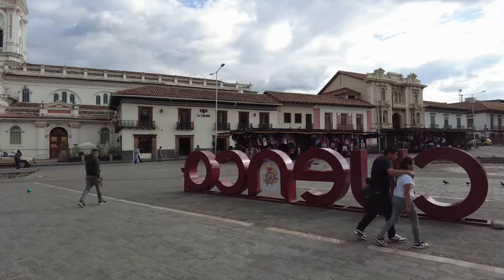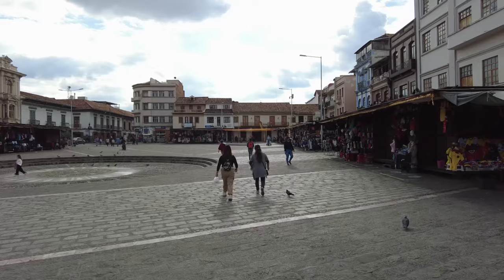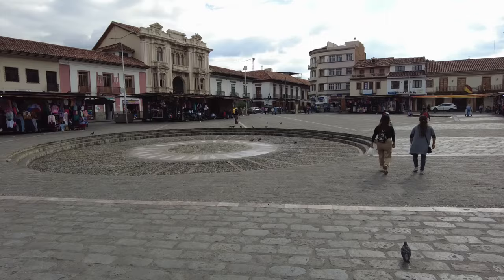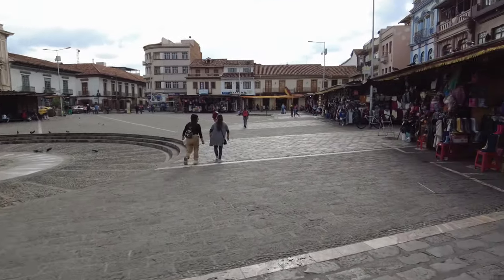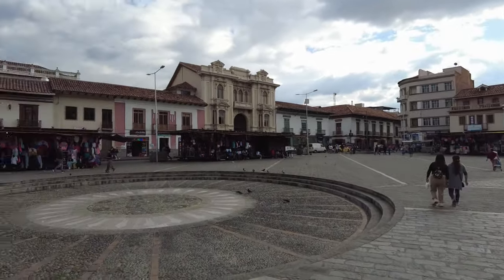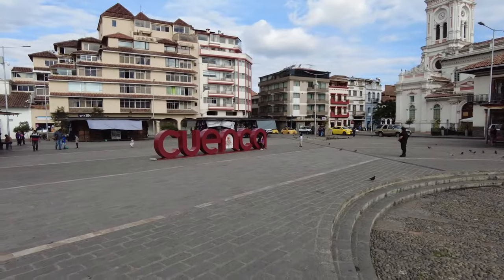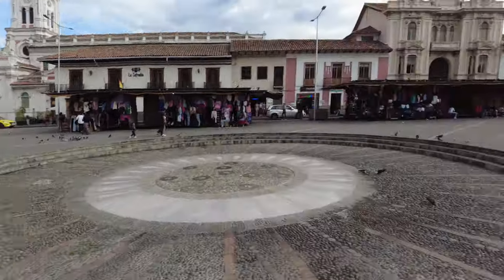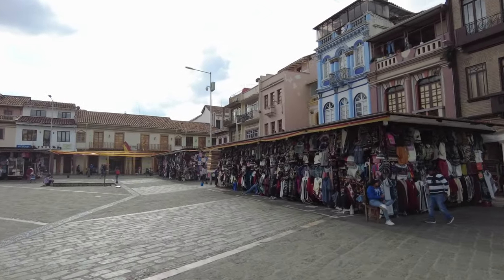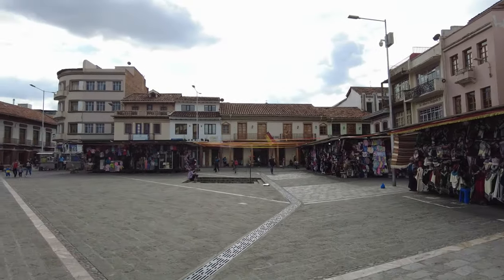And here we are on another plaza — the Plaza de San Francisco, I think. This is just off of the main plaza, like a block away. Another beautiful plaza with a fountain in the middle that's currently not working, but the whole thing surrounded by beautiful old architecture, and a sign right here — much more modern — that says Cuenca, where you can get your picture taken. Lots of street vendors all through here selling their wares. Just a really, really beautiful city to walk around — a very walkable neighborhood area.